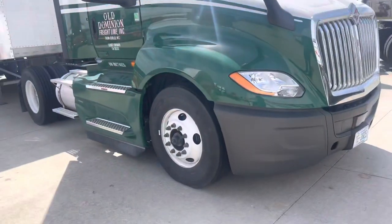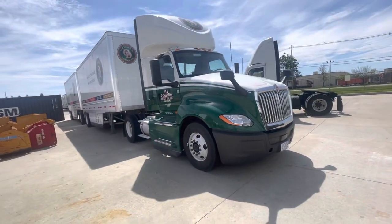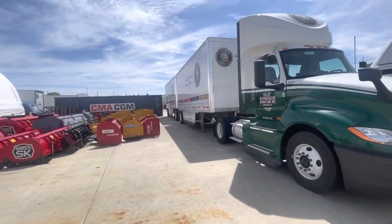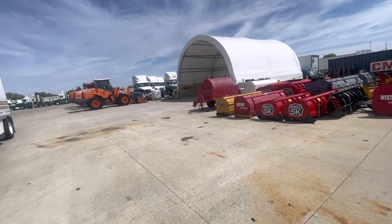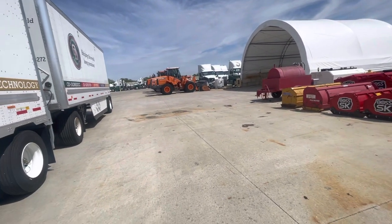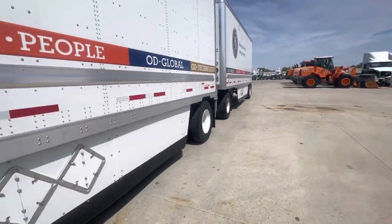So I told y'all we got this international in. I was going to get y'all a video. Here it is. 2024. That's a brand new set too. It's all the winter equipment. Salt barn, trucks for sale. Pushers for the snow. Another new set.